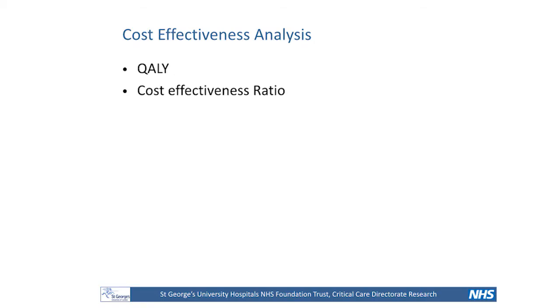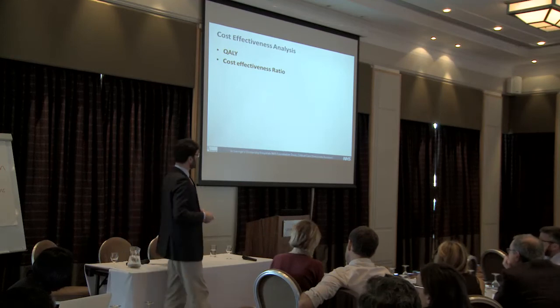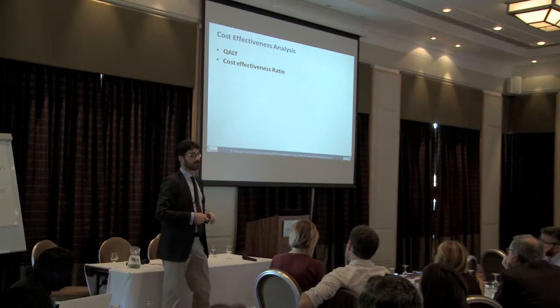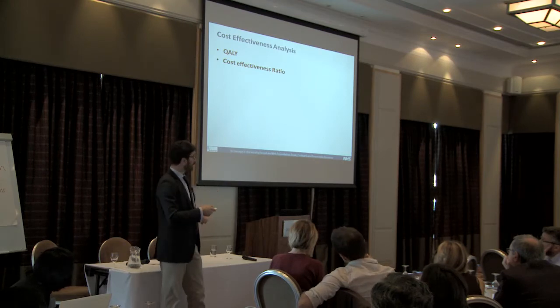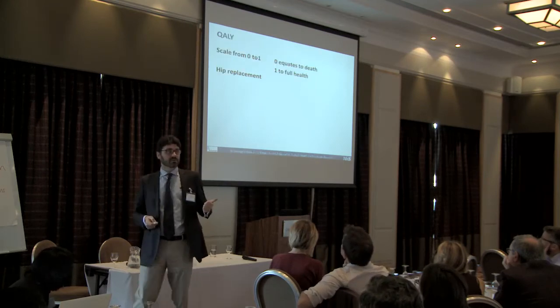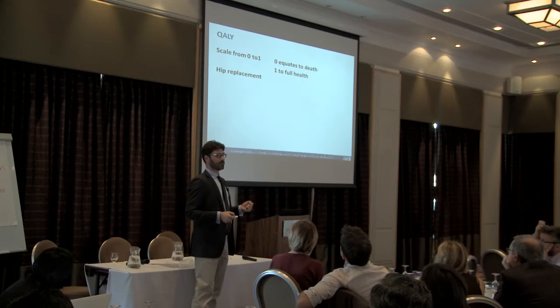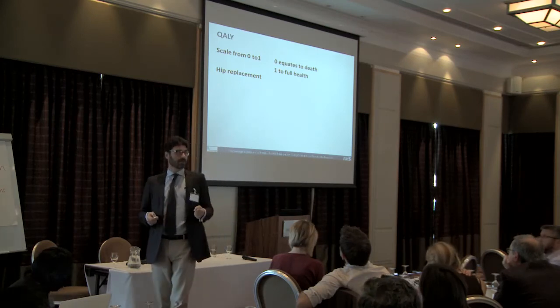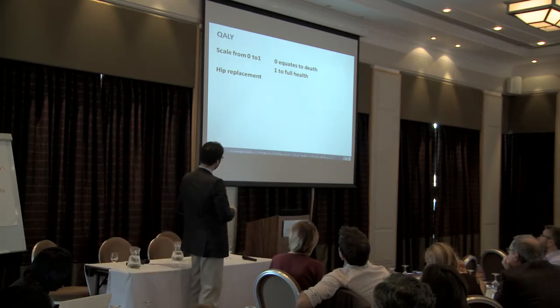Recently we also started looking at this from a cost-effectiveness perspective. In cost-effectiveness analysis, we have QALYs — quality-adjusted life-years — and the incremental cost-effectiveness ratio. A QALY goes from zero to one: zero is dead, and one is a full health year. So if I'm able to extend someone's life by one extra year in great health, I gain one QALY.